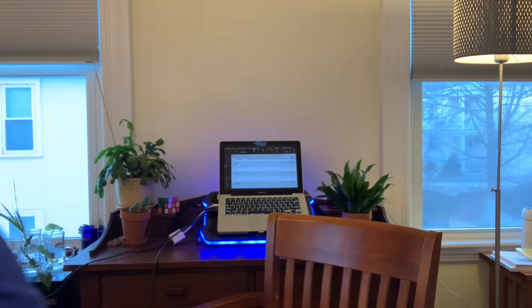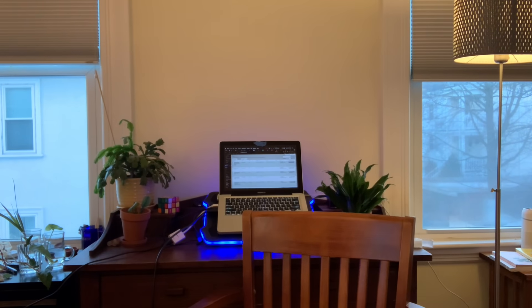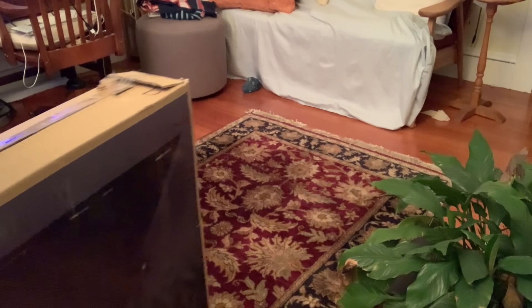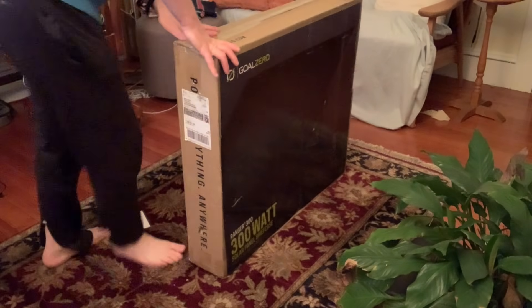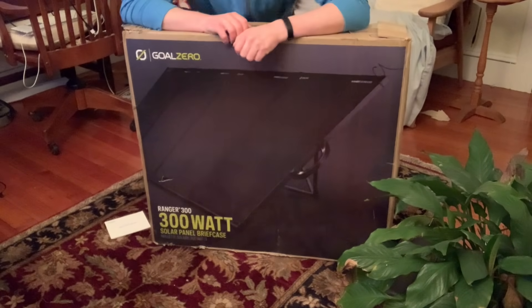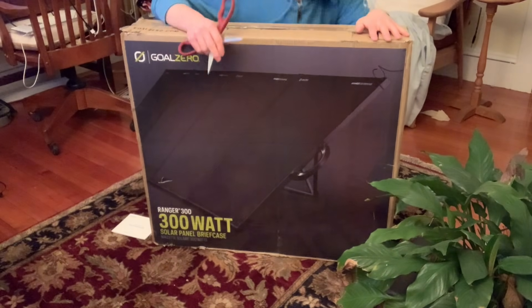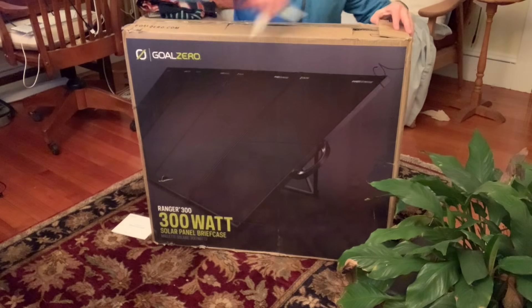We've got to focus on the solar panels. It's sunny outside, so I think we have enough room to unfold these in here. I almost forgot the whole point of the channel — What's in the Box, Josh! Okay, time to unbox. I lost the knife in the last episode, so we're using scissors today.